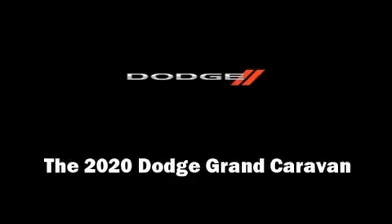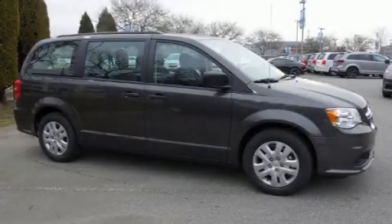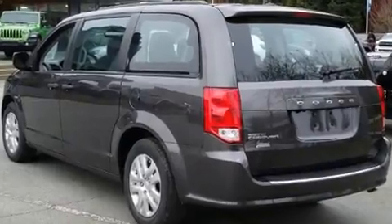Discerning drivers will appreciate the 2020 Dodge Grand Caravan. Under the hood, you'll find a six-cylinder engine with more than 270 horsepower, providing a smooth and predictable driving experience.